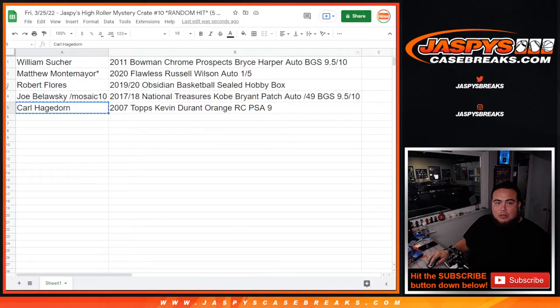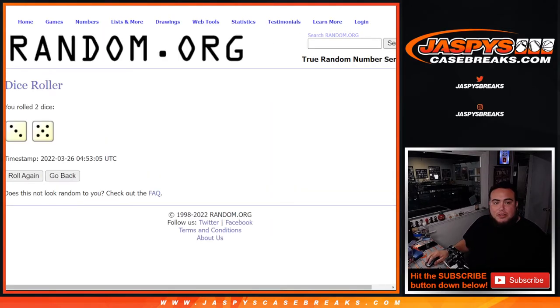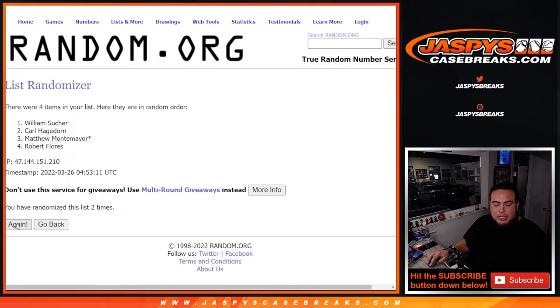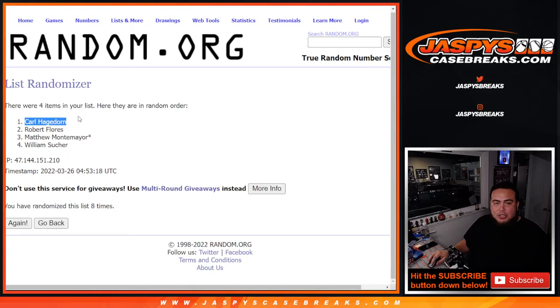We'll bold the names and roll a separate dice — 3 and 5, 8 times. One, two, three, four, five, six, seven, and the eighth and final time. Boom — Carl! There you go, buddy. Kevin Durant card and you just won yourself the Vladdy autographed jersey as well. Nice little extra hit there for you.